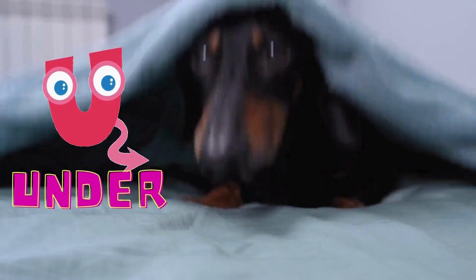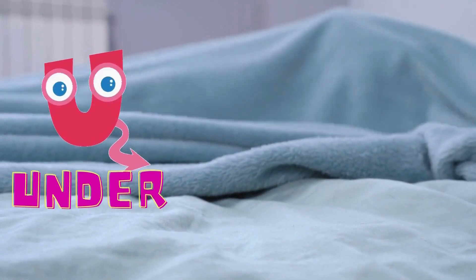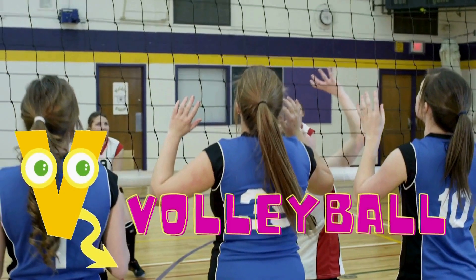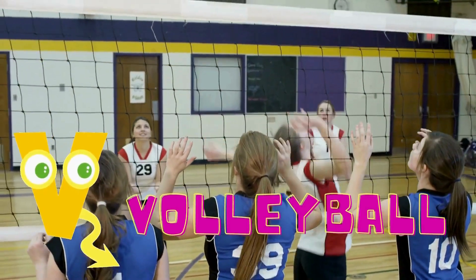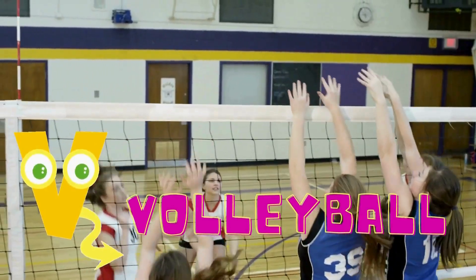U is for under. That silly dog is hiding under the cover. U is for under. V is for volleyball. V is for volleyball.